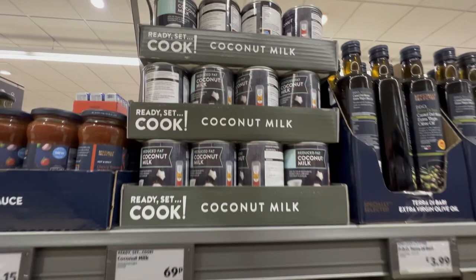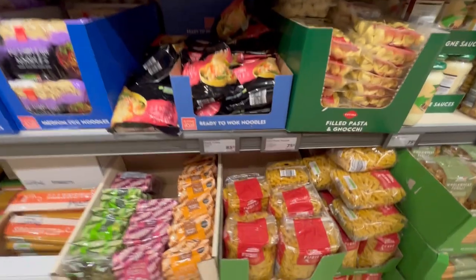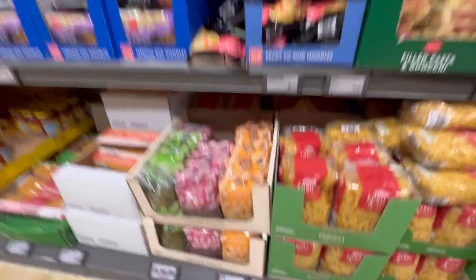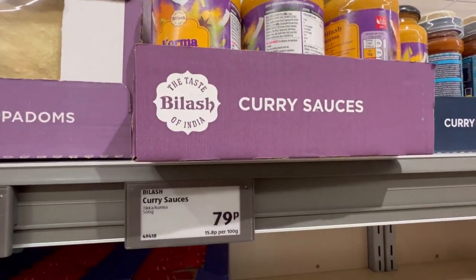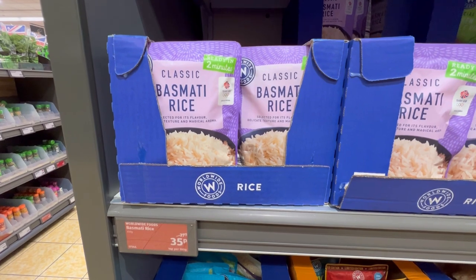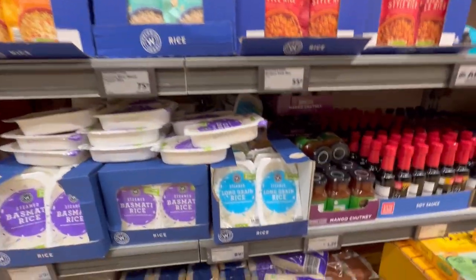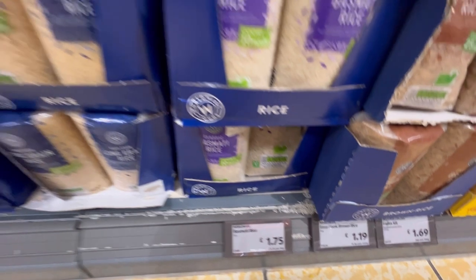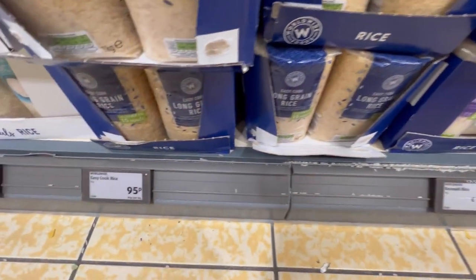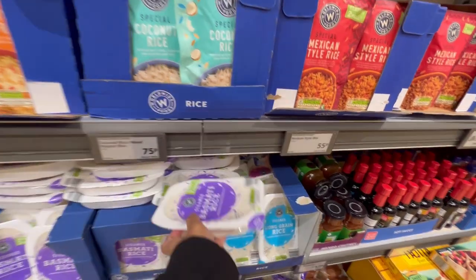Coconut milk is absolutely important because you'll need it in many kurmas or Indian foods where coconut is used — you can substitute with coconut milk. There are different varieties of pasta and noodles, bolognese sauce, red sauce, and curry sauces available. You also get pre-cooked rice — I don't personally prefer it, but if you're always in a rush you can try it. Basmati rice is available for one pound 75, and some options for 95 pence.